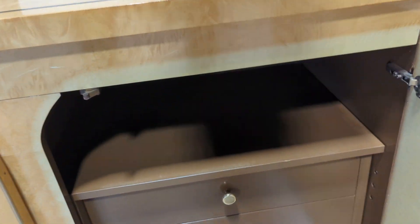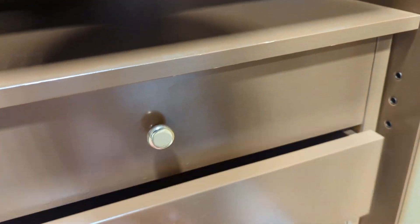On the right hand side you've got a top shelf and three drawers. All open and close as they should.